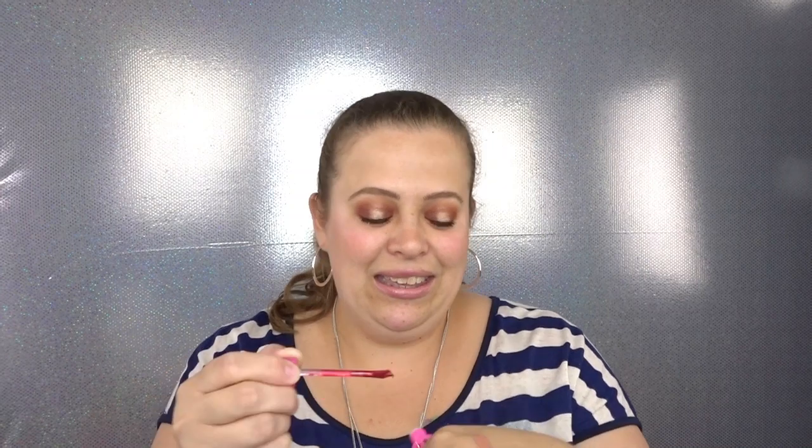The next shade is Poinsettia — another very wearable shade. It's like a shimmery red. This is going to be beautiful for Christmastime — something I would definitely wear. Oh, that is gorgeous, so pretty!